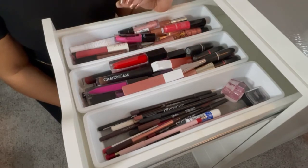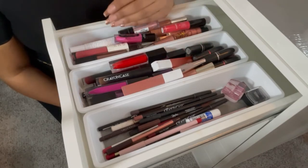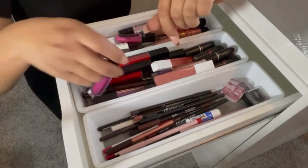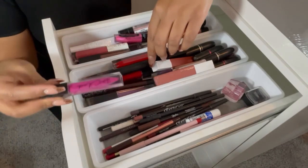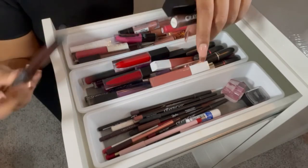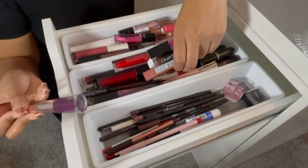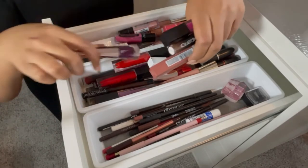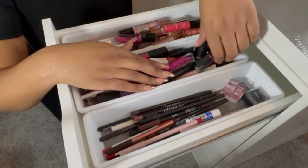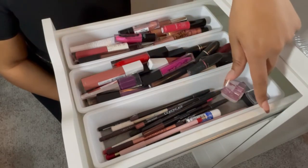Here are my lipsticks and liquid lipsticks. I used to have way more than this — I really don't remember if I threw them away or gave them away. I have more from Clark Cosmetics, a few from The Crayon Case, some KVD, a couple from Fenty that look like they need to be shaken up, some Maybelline, and a few others in the back. I also have lip liners, some Chapstick, and a couple of sharpeners.